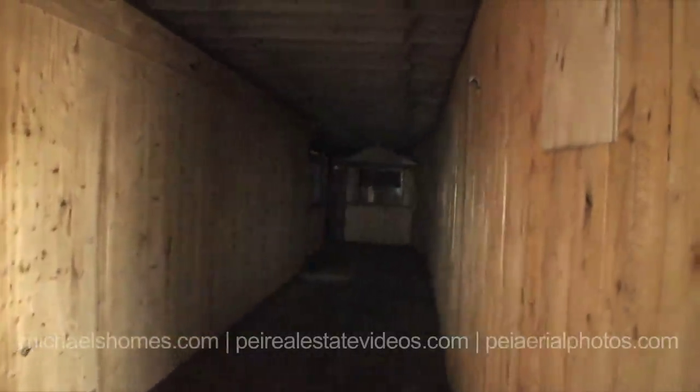Now the electricity is off, so we're using my very sophisticated lighting system here — called a flashlight — to show what's down here. This is actually the hallway to the rear of the building that we saw when we drove in. In here, his intentions were to have flea market stalls. They're all beautifully finished, and there is so much wood in here.